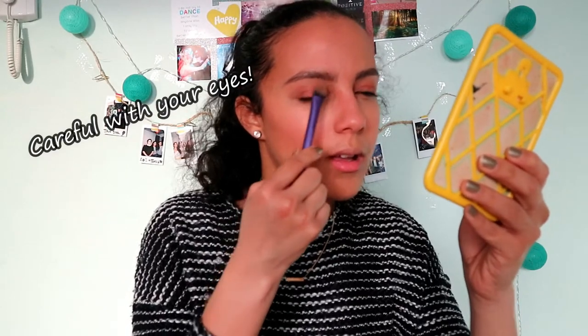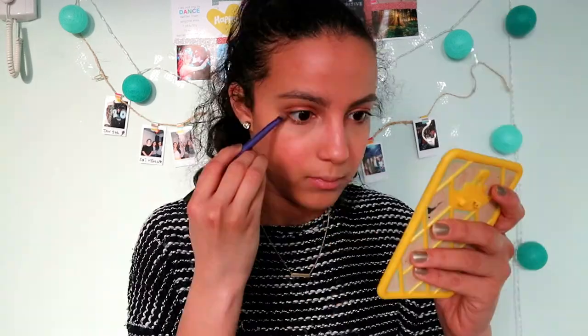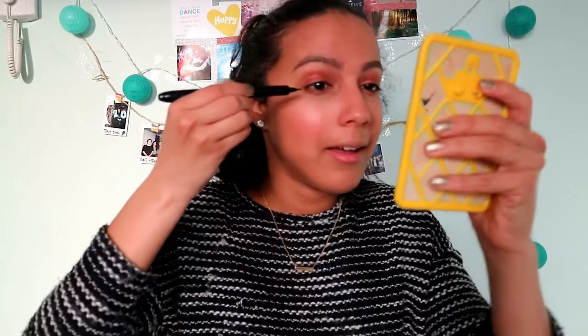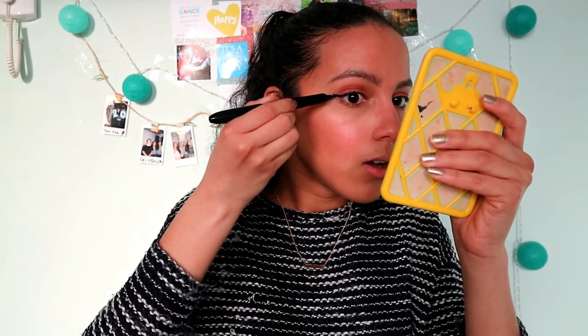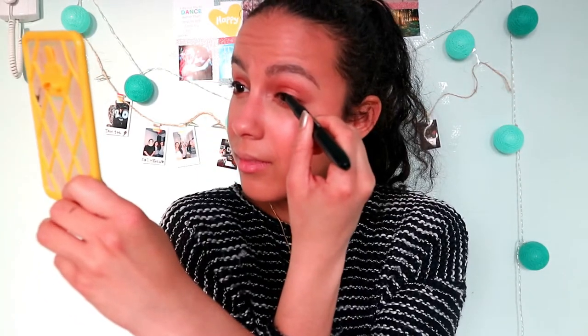They look like this - not bad, tap tap. Almost poked my eye - ow! To make this really a challenge we have to do eyeliner with the opposite hand. That is so bad! Let's continue. Let's put some highlight on to maybe fix this mess.